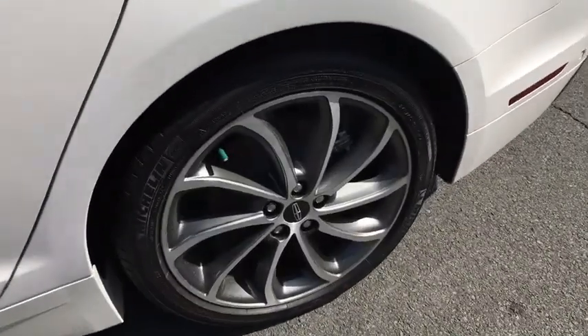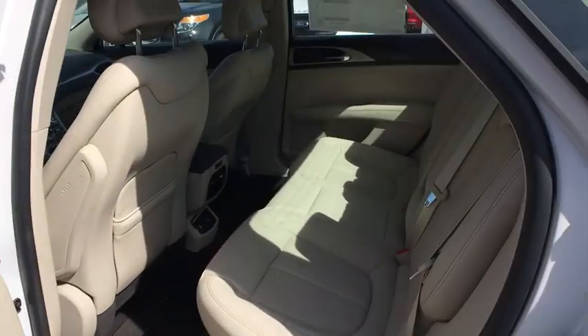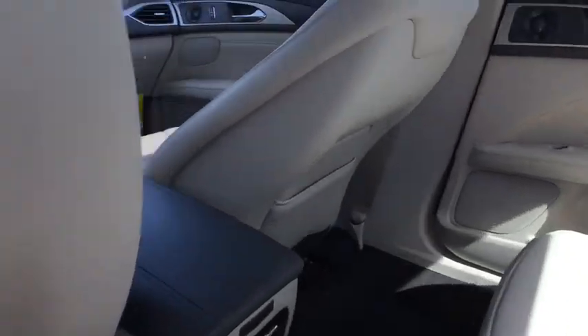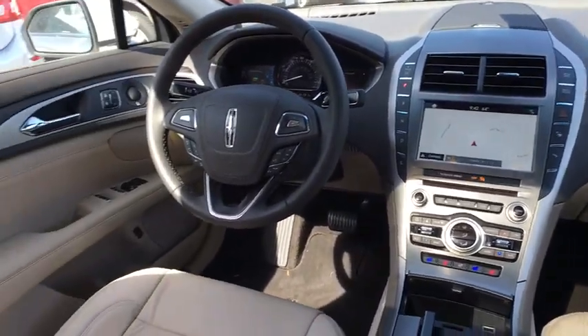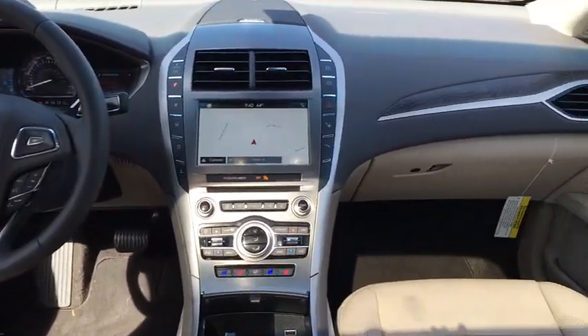Heated steering wheel, heated front seat, power windows, security system, rear window defroster, compass, trip computer, power moonroof, leather upholstery. This vehicle offers reliability and good looks at a great price,